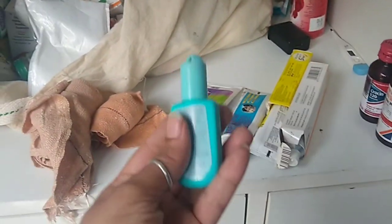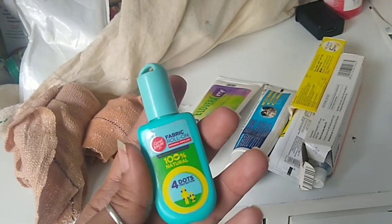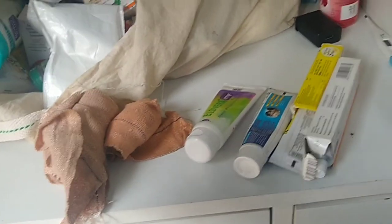Keep the crepe bandages separate too. I don't prefer keeping odomas with medicines. I keep odomas on my side, so that when the child is going to school, they will put the odomas on at the same time.